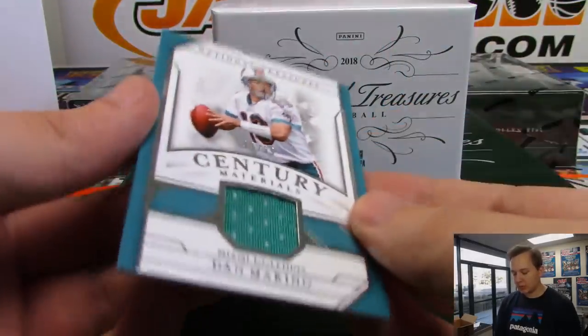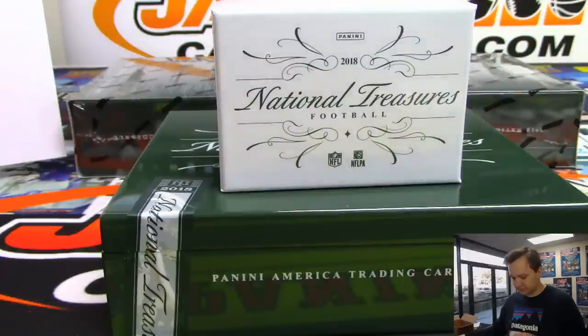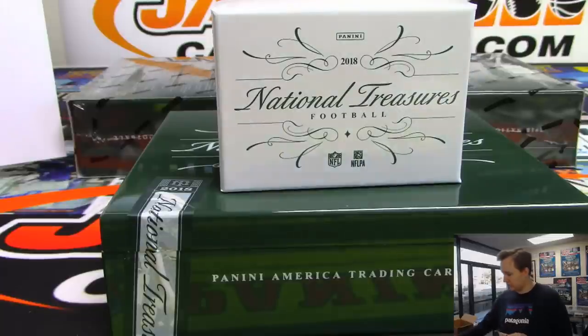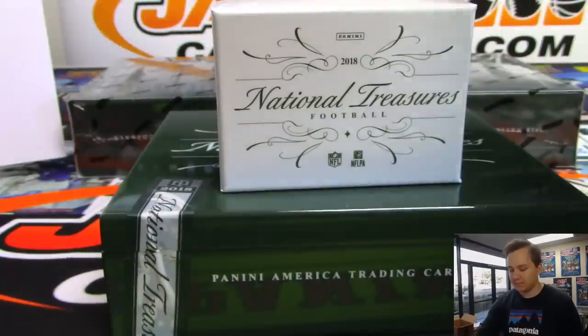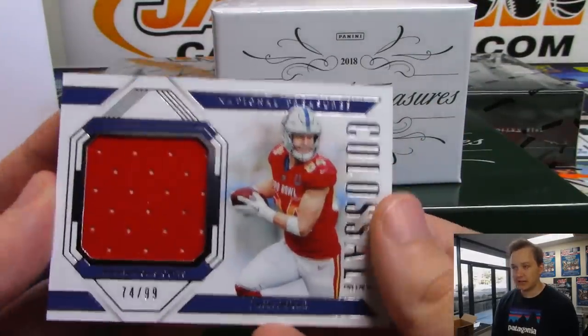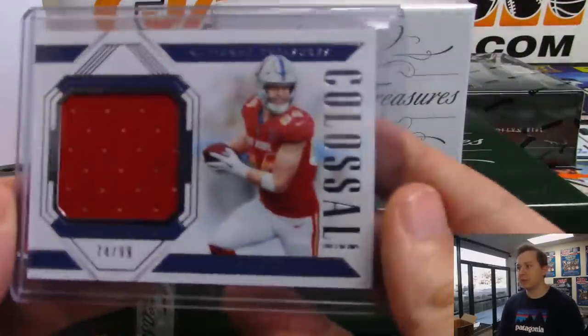We got a Dan the Man Marino, 96 out of 99 for the Dolphins. Jacqueline with the Dolphins. Nice Dan the Man Marino, 96 out of 99. We got another Colt - that is Jack Doyle, 74 out of 99, Colossal Pro Bowl jersey for the Indianapolis Colts. Chris Page having a nice break with the Colts.